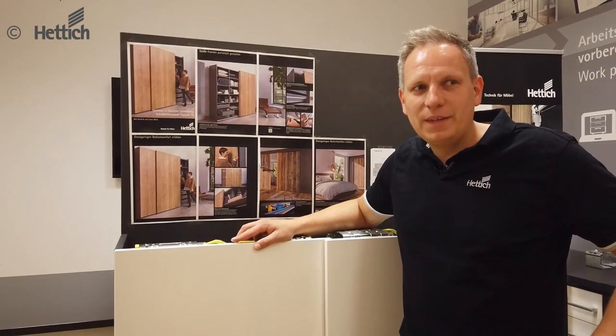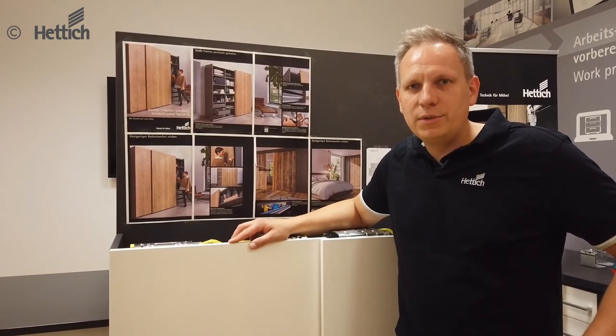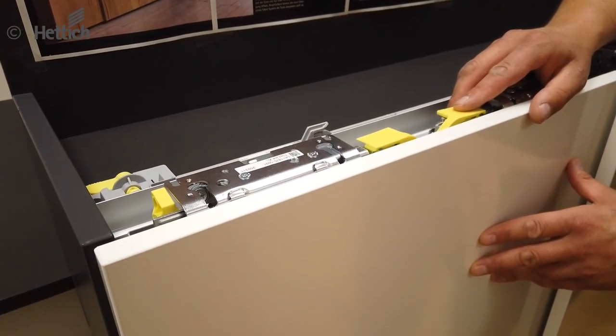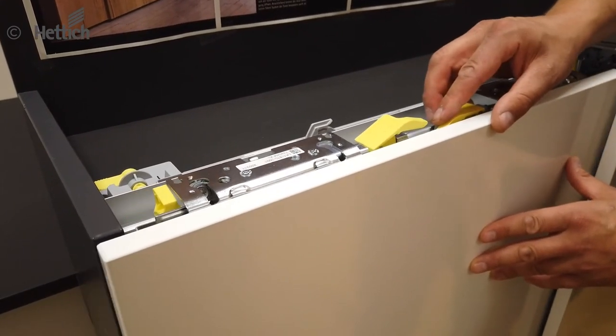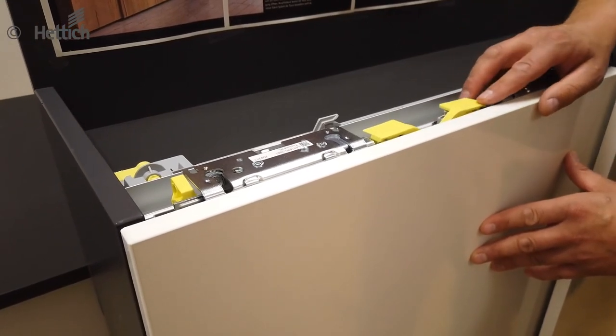Perfect overlay adjustment. The absolute highlight of the system is the overlay adjustment. The final positioning of the door is done without tools and without calculations. When closed, the door overlay is continuously adjusted with directly visible results. The door overlay can be adjusted by 10 mm to the left or right.